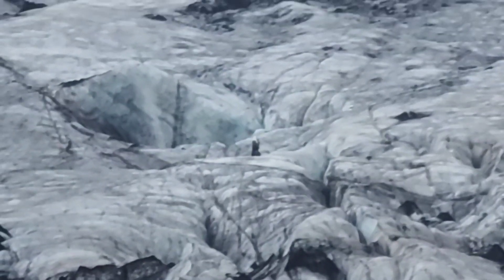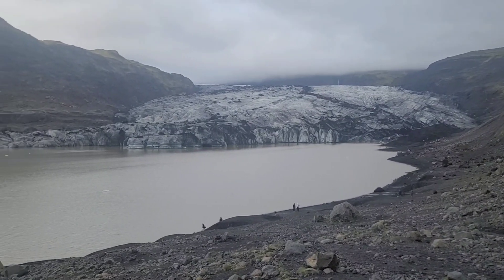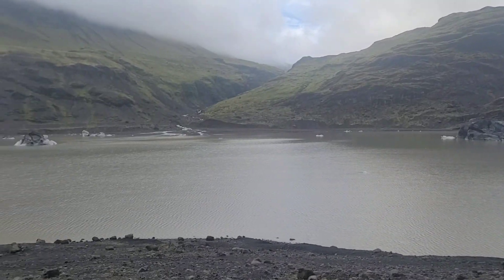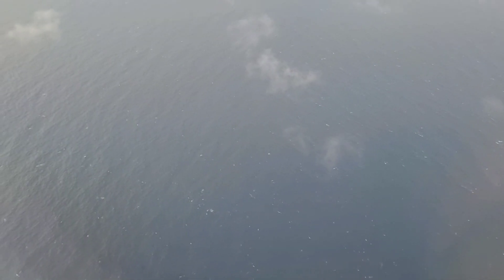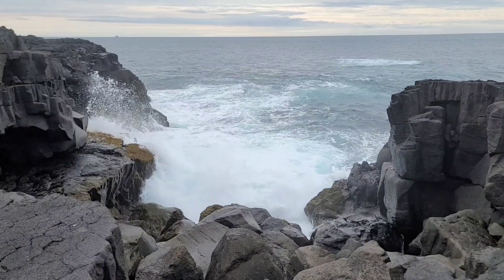Ice layers in glaciers can offer scientists a glimpse into climates of the past, like the rings of a tree, except at a greater scale. A warming climate is causing the country to lose around 40 square kilometers of ice a year. Iceland would be even colder if not for the flow of the Gulf Stream, which brings relatively warmer water from the equator all the way north along the Atlantic's boundaries, including Iceland.